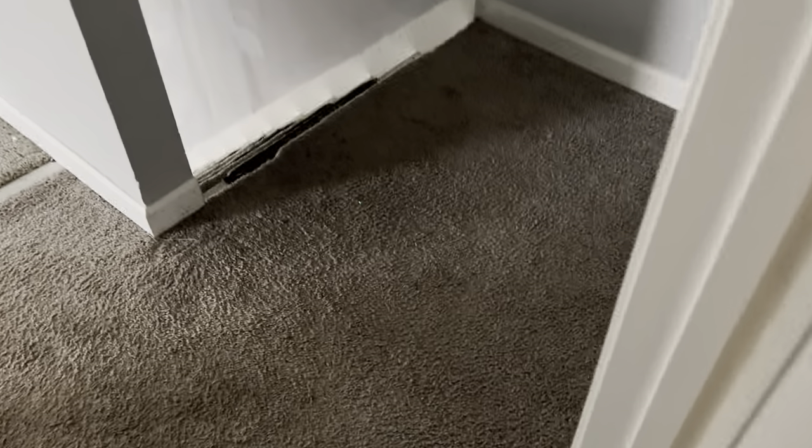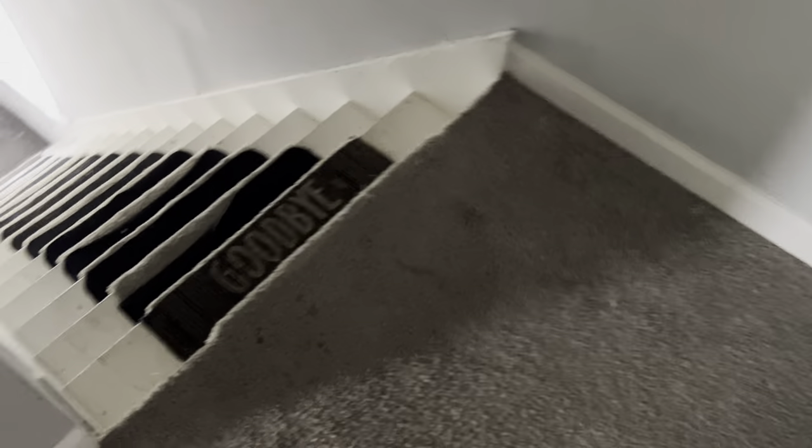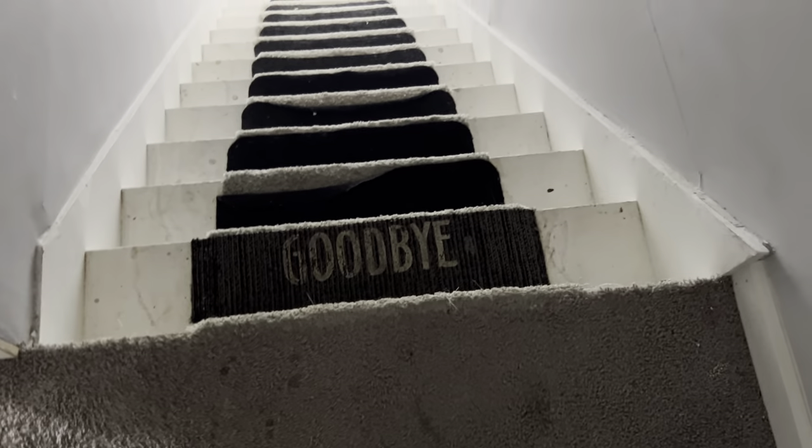Coming down the stairs — steps need painted, complete paint job going down this base. This is going out to the exit of the unit.